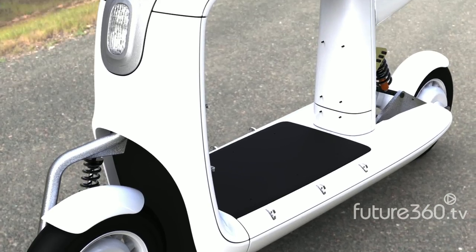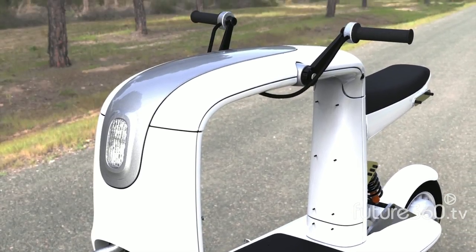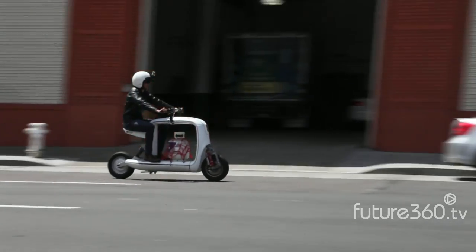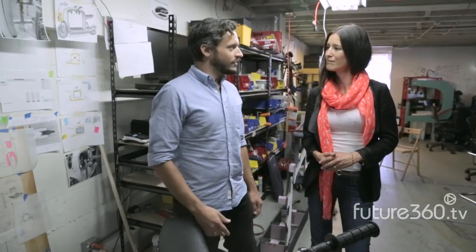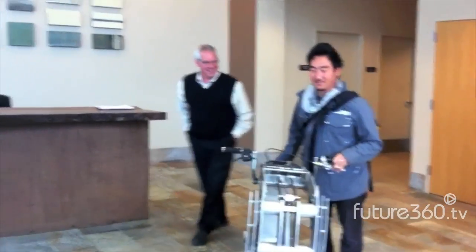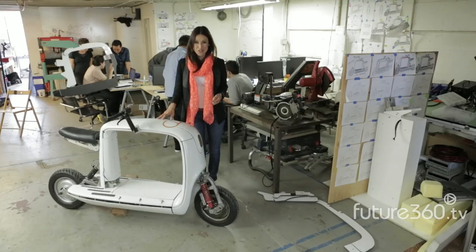With its signature clean white elegant look inspired by Apple and Scandinavian design, the Cargo Scooter is unlike any other. Every time we take this out on the street people just can't get enough of it. Look out for this eye-catching electric cargo scooter in Fall 2013. See you next time.